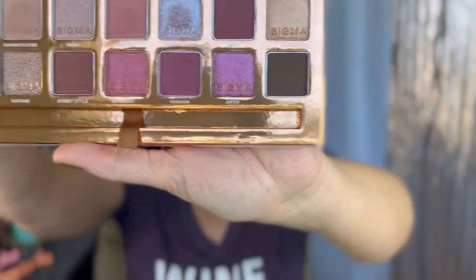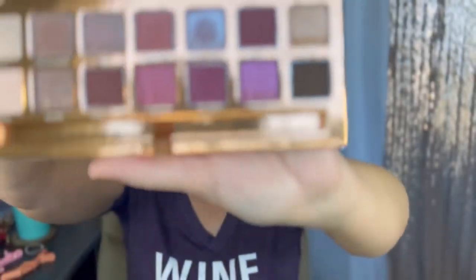Could this literally be any more beautiful? No. I'm going to take my big fluffy brush and just kind of go in the crease with Sophisticated, which is a light tannish brown color. I'm just going to put that in the crease only. I did put a little foundation on my eyelid, so hopefully that's enough for today's quick simple look as far as primer for my eyes.